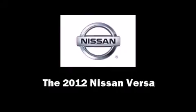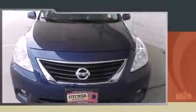Climb inside the 2012 Nissan Versa. With fewer than 45,000 miles on the odometer, this four-door sedan prioritizes comfort, safety, and convenience.